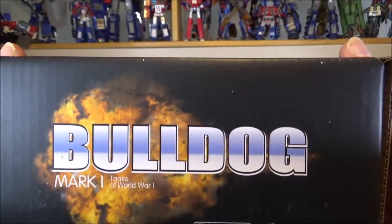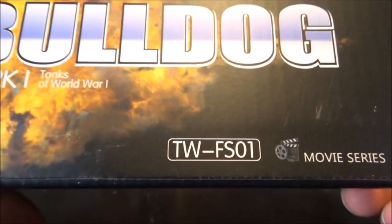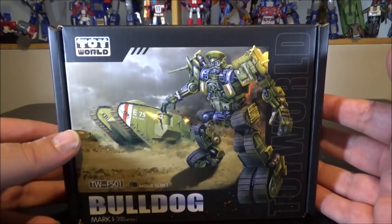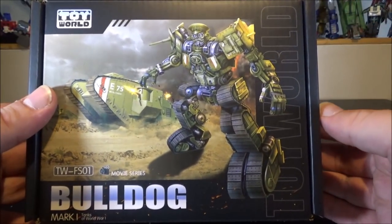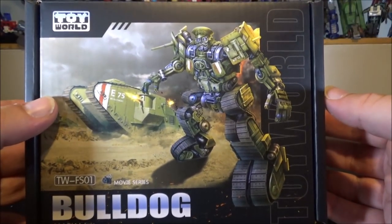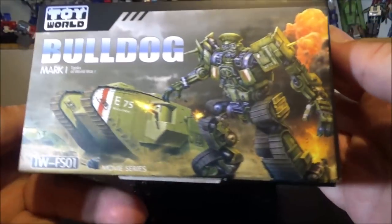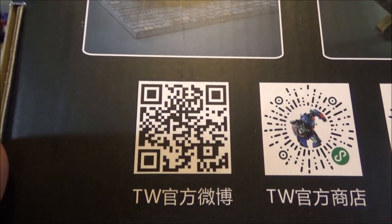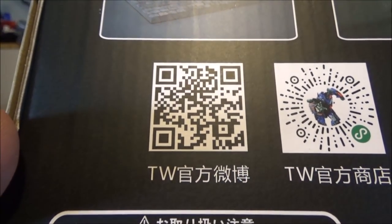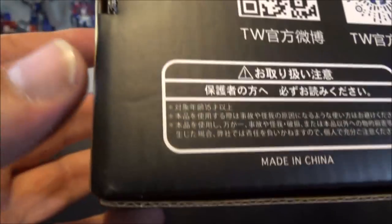We're just gonna do a really quick review. Here's the box — it's a rather nice box. We've got a good-looking Bulldog on the cover, and a Mark 1 World War 1 Tank. On top, Bulldog with an explosion. Same thing on the back. Underneath: TW FS01 movie series. Not sure what FS stands for. We've got a couple of QR codes on the back — one I think is for the Toy World website. Legal stuff and choking hazard signs too.